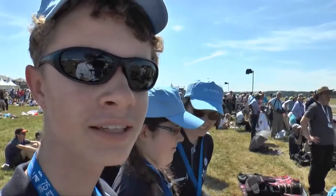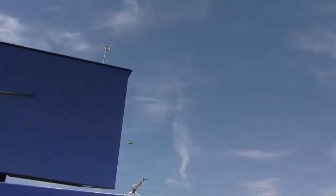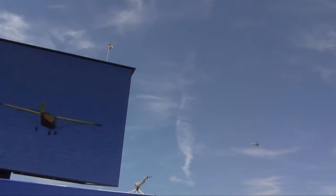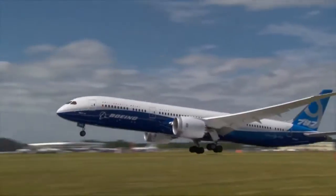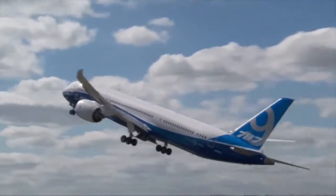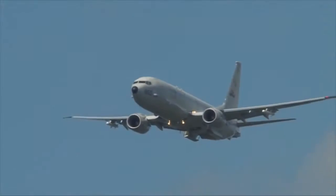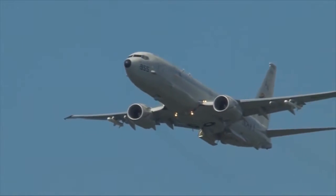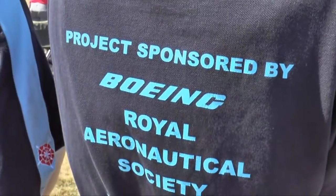We're looking very stylish. History in the making. What a cool registration on the yellow aircraft. This is the first time aircraft built from kits have flown at the show, taking center stage in front of thousands of people — flying in the same space as Boeing's 787-9 Dreamliner and P-8A Poseidon. It's part of what's known as the Schools Build a Plane Challenge, sponsored by Boeing and the Royal Aeronautical Society.